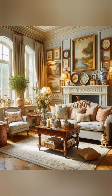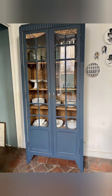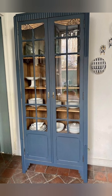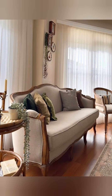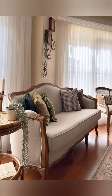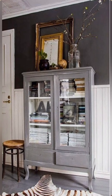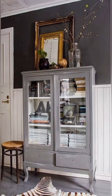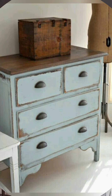Add soft furnishings — layer your space with soft furnishings like cushions, curtains and rugs. Opt for natural fabrics like cotton, linen or wool. Adding a floral or gingham curtain can instantly evoke the countryside feel. The key to English country cottage decor is comfort.